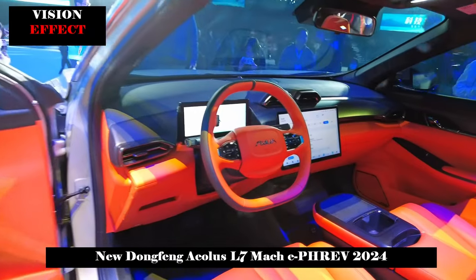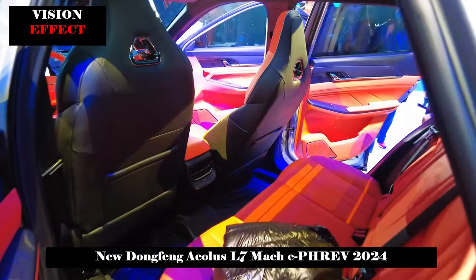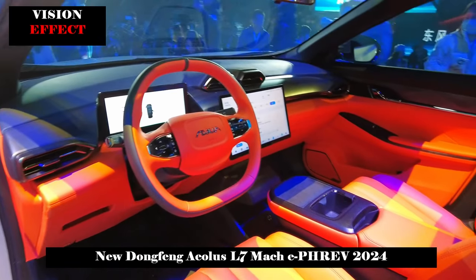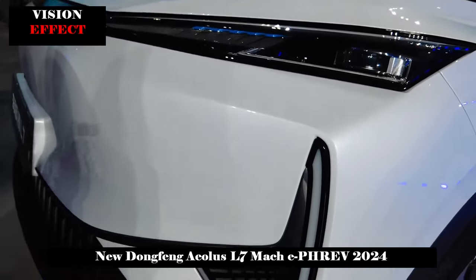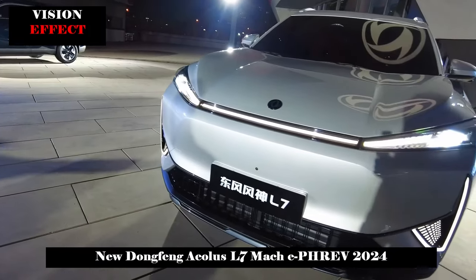Smooth lines on the side of the car's body frame a dynamic waistline, and the dual-color matching design offers a high-end visual effect. The length, width, and height of the Dongfeng Fongshin L7 are 4670 × 1900 × 1625 mm respectively, and the wheelbase is 2,775 mm.